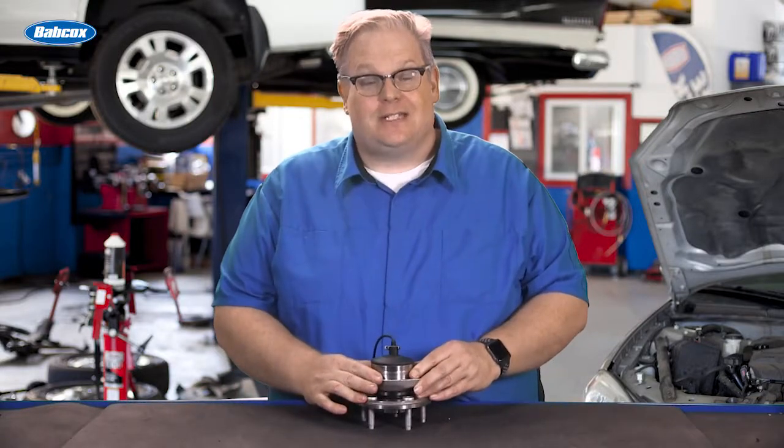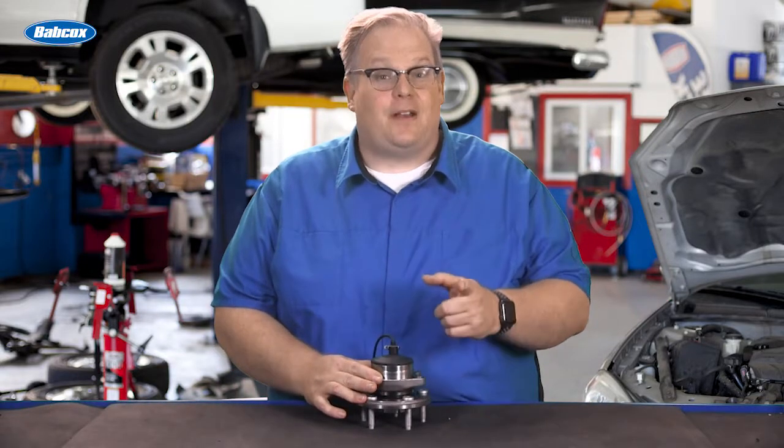What are the most advanced technologies you can't see on a wheel bearing? We're going to find out what it is next.